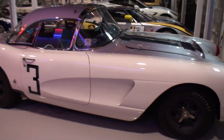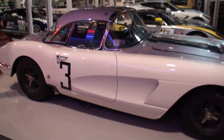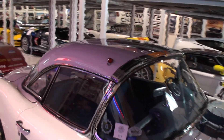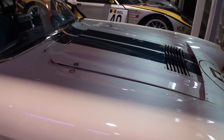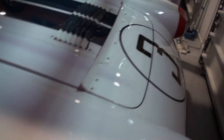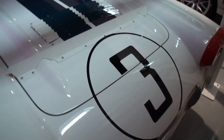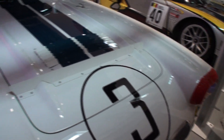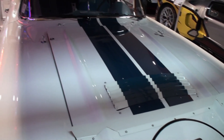This number three Corvette — what year is this? This is a 1960 Corvette, and better yet, this is pretty much the pinnacle of our car collection. This was one of the Briggs Cunningham Le Mans Corvettes. This is the very first Corvette to ever win its class at Le Mans in 1960, with John Fitch and Bob Grossman at the wheel.